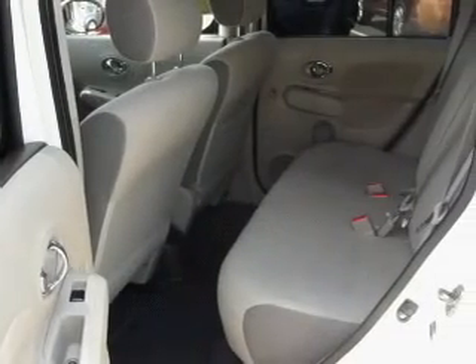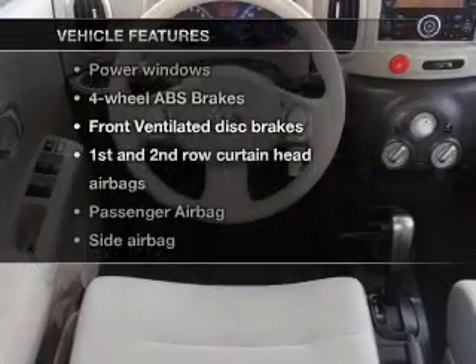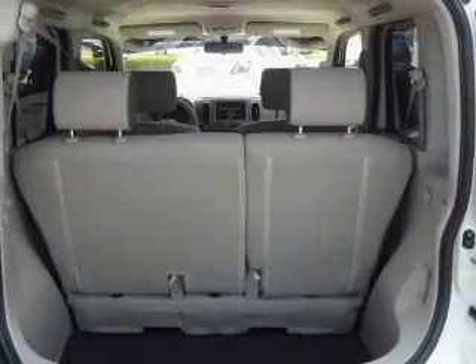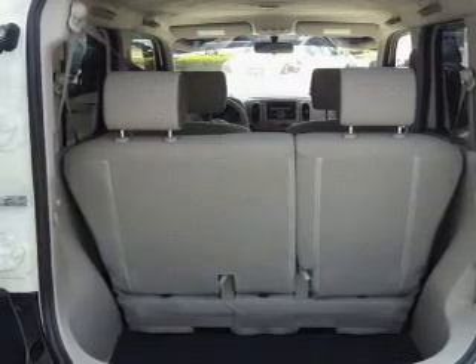Anti-lock brakes help you bring your vehicle to a safe stop. Plus, enjoy these notable features that are included in this vehicle: keyless entry, power door locks, power windows, cruise control, an AM-FM stereo with a CD player, power mirrors, and an alarm system.